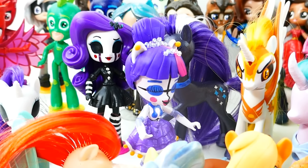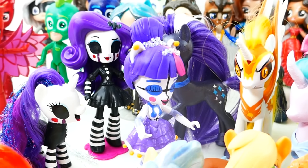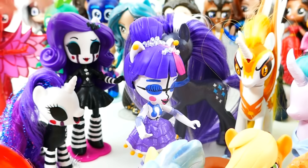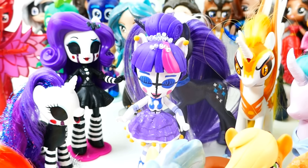And before I forget, we also started a new series with Five Nights at Freddy's. Right now I have three of these customs. They look kind of creepy but kind of cool at the same time. I'm hoping I can finish the set with the rest of the main six.